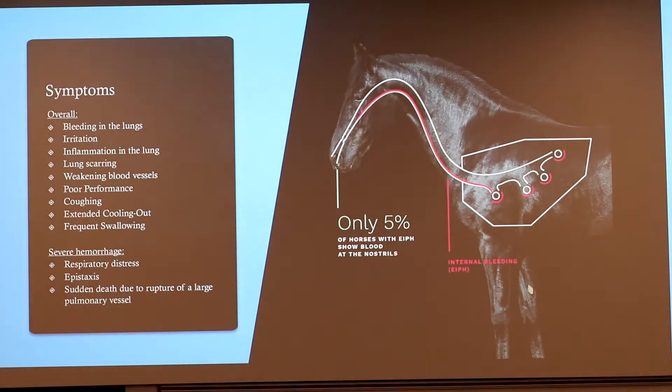Some symptoms we see with EIPH: overall there's bleeding in the lungs, irritation as a result of that, and also some inflammation. Over time, this can cause lung scarring and weakening of those blood vessels. Externally, drivers can see poor performance in their horses, lots of coughing, and it takes longer to cool them back down. Frequent swallowing occurs because they're trying to keep blood down. In very severe cases with internal hemorrhaging within the lungs, this can cause respiratory distress and epistaxis.